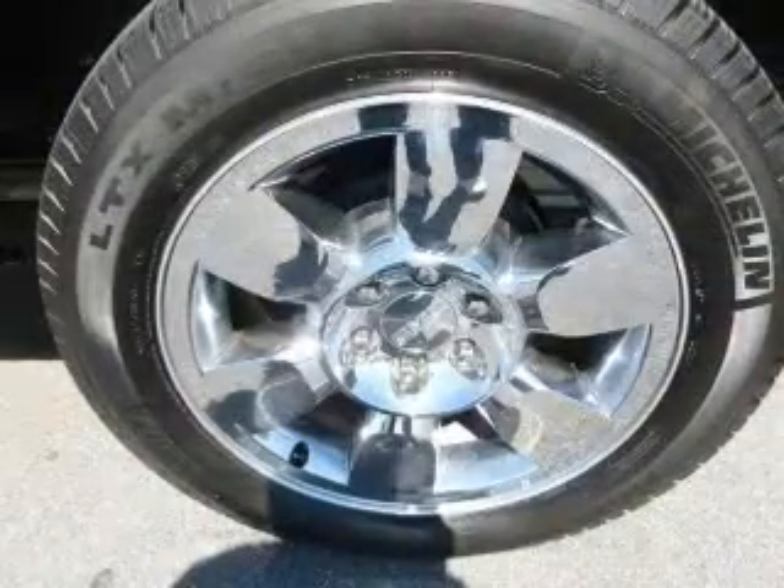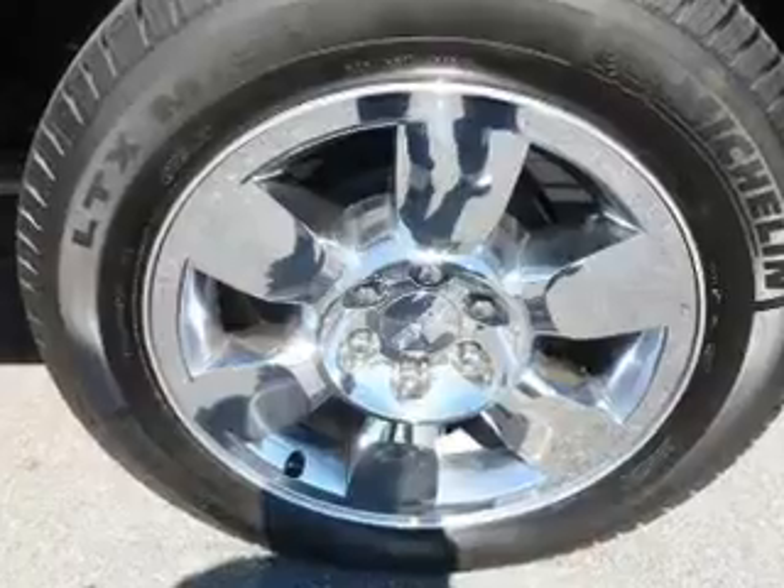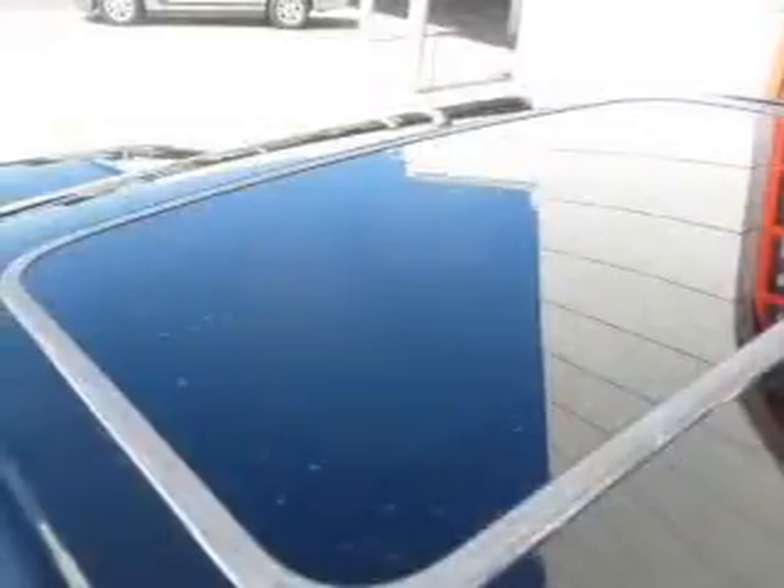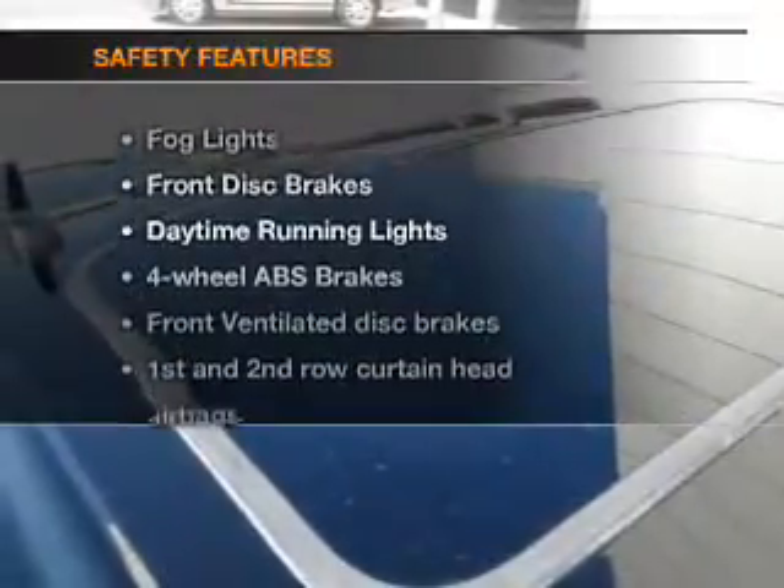Keyless entry, leather seats, power door locks, power windows, cruise control, Bluetooth wireless, and AM-FM stereo with a CD player. If safety is a high priority, rest assured knowing these top safety components are included.